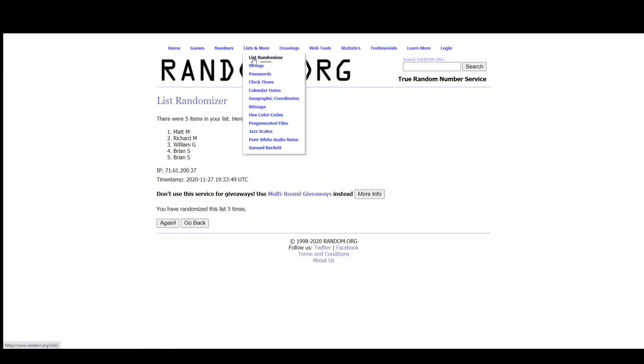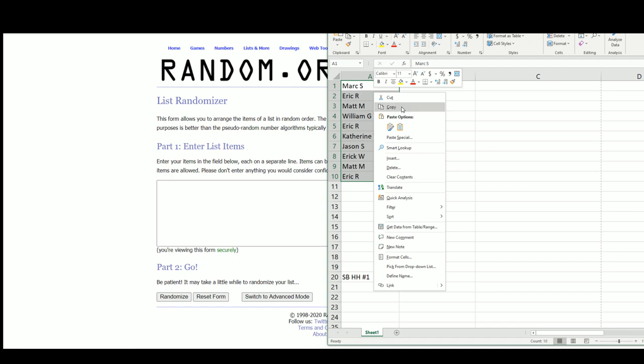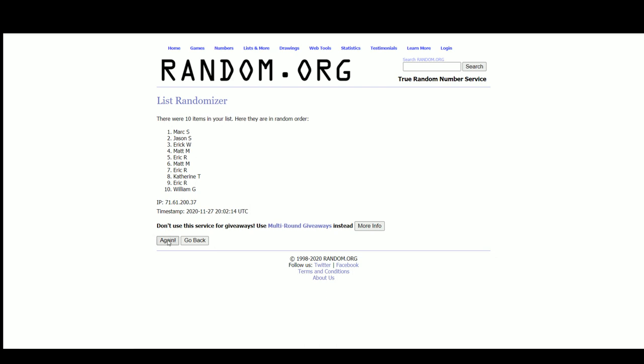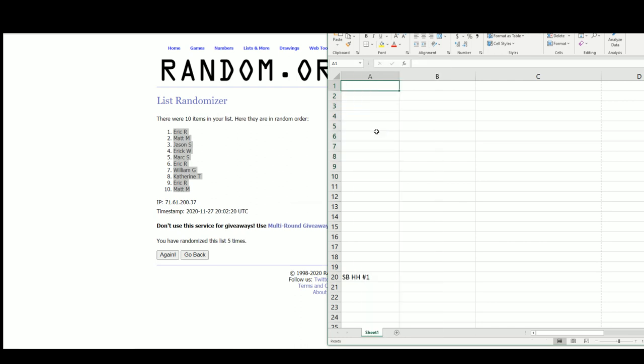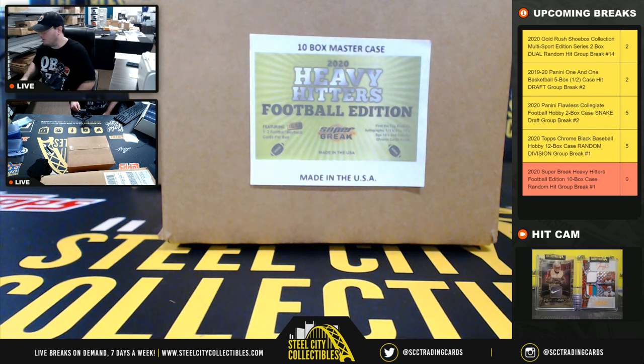Let's go to random.org. There are the ten names — Eric up top, Matt on the bottom. Eric on the top there. All right, so we'll jump back over here. Good luck everybody.